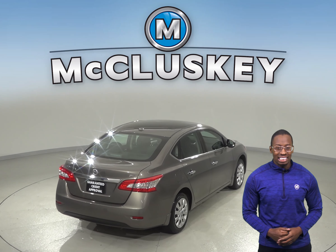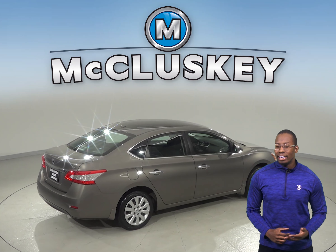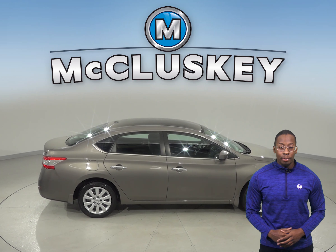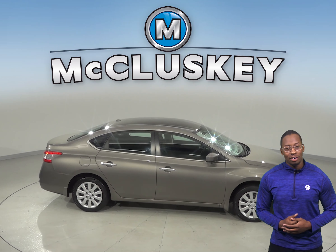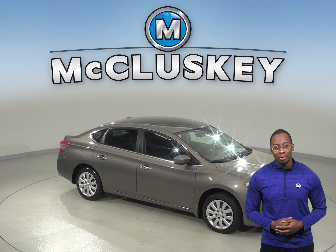This vehicle has passed our extensive 172-point inspection and is ready to hit the road. It has a clean Carfax report, and the best part is, when you buy it, we will cover it with our free lifetime mechanical warranty, good for as many miles and as many years as you own it.